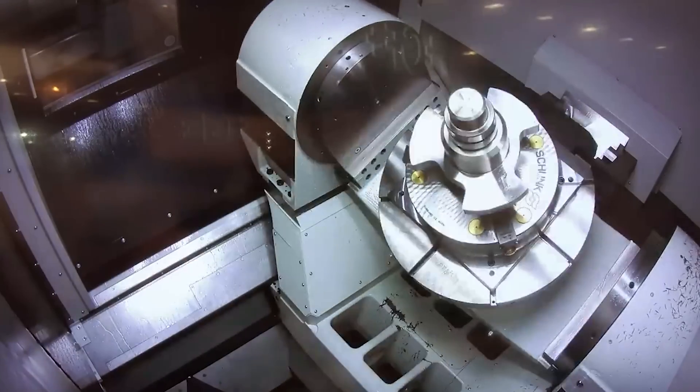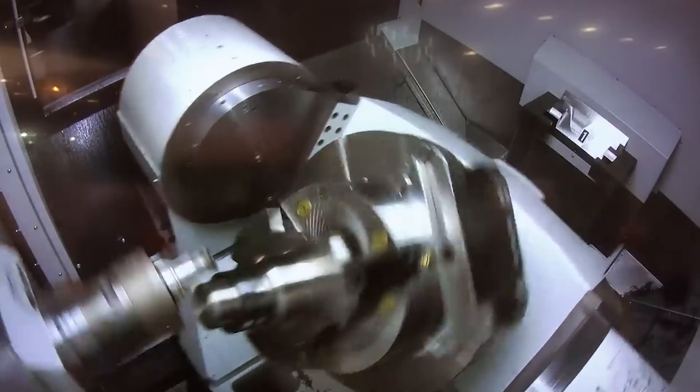We start at table sizes of 400 millimetres and go up to 1.8 metres, so parts from the size of your fist up to say 3.4 metres swing. And the key to Heckert is modularity.